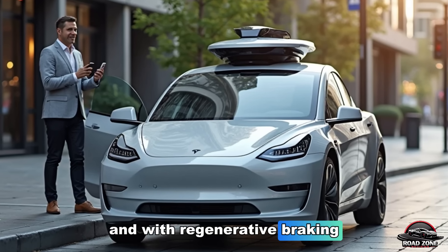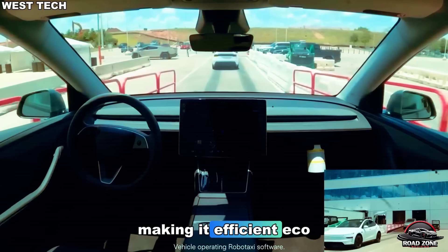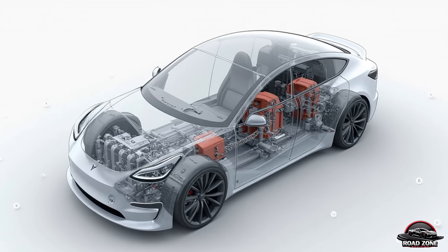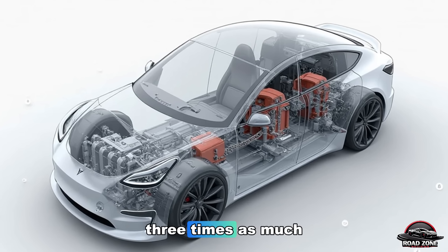And with regenerative braking, it recharges every time you slow down, making it efficient, eco-friendly, and fun to drive. But here's the wild twist — this tiny car might outperform vehicles that cost three times as much.